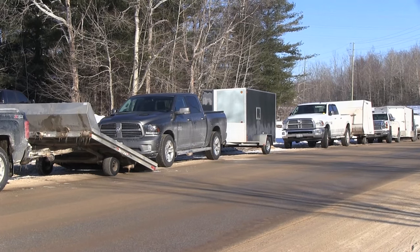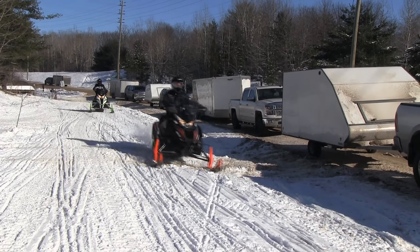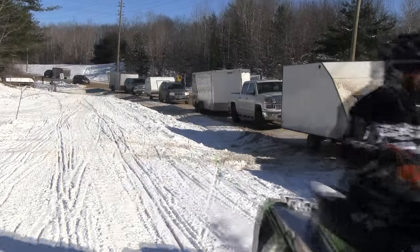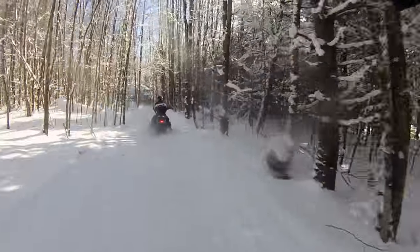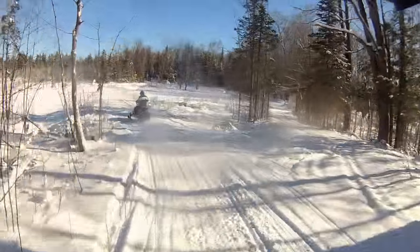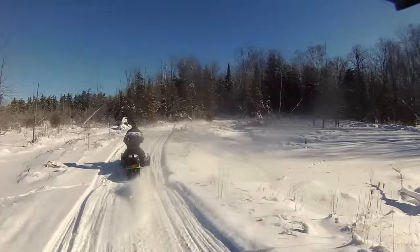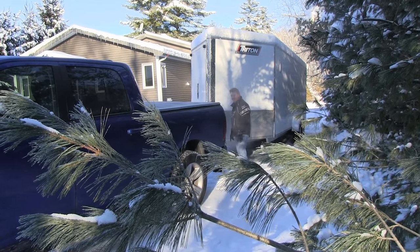A low snow winter like we've seen in 2015-2016 means that a lot of snowmobilers need a trailer to get their sleds to the snow. Here at Snowmobiler Television, we have a great partnership with Triton Trailers. Here's Paul McNichol with the stuff you need to know about trailering your sled.